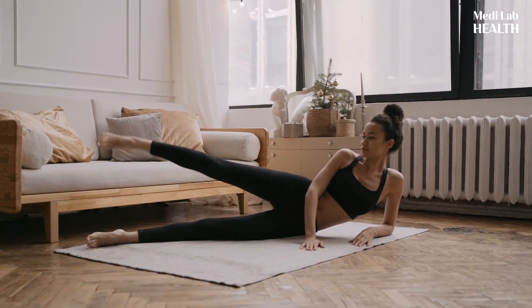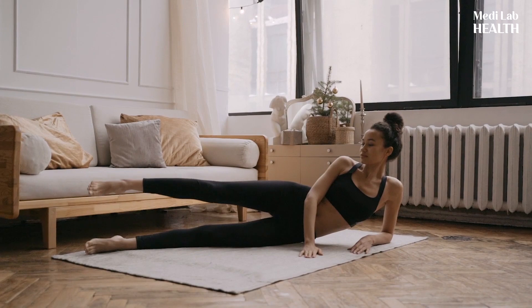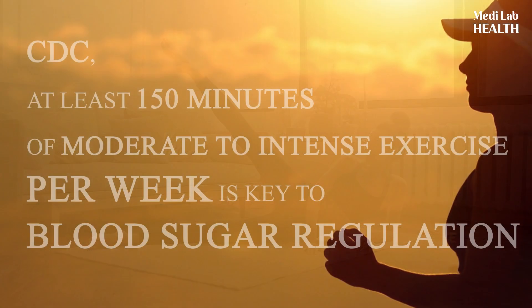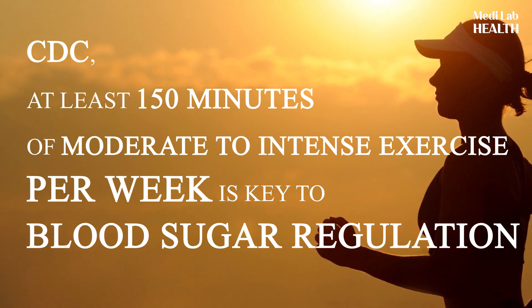Exercise is an important part of blood sugar management. Getting exercise regularly strengthens your heart, allowing it to pump more blood with less effort, which decreases the pressure on the arteries and lowers blood pressure. According to the CDC, at least 150 minutes of moderate to intense exercise per week is key to blood sugar regulation.